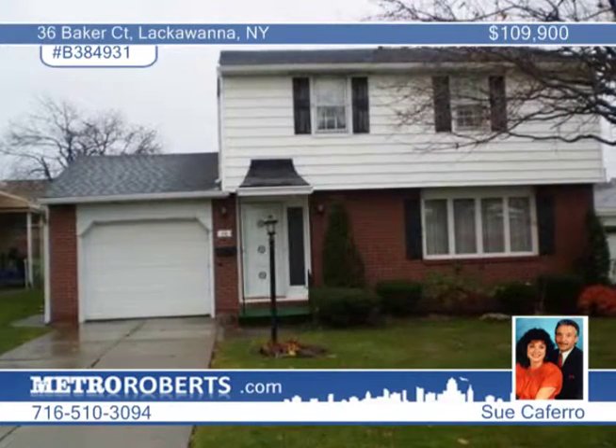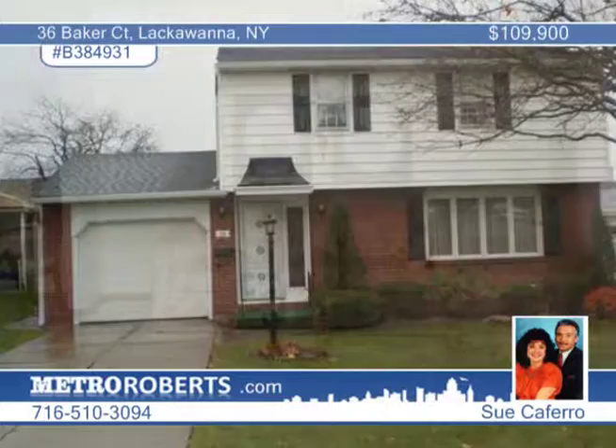Sue Caferro brings us this gorgeous colonial that has it all. This is a beautifully, exceptionally well-cared-for home on a quiet cul-de-sac with many updates throughout.